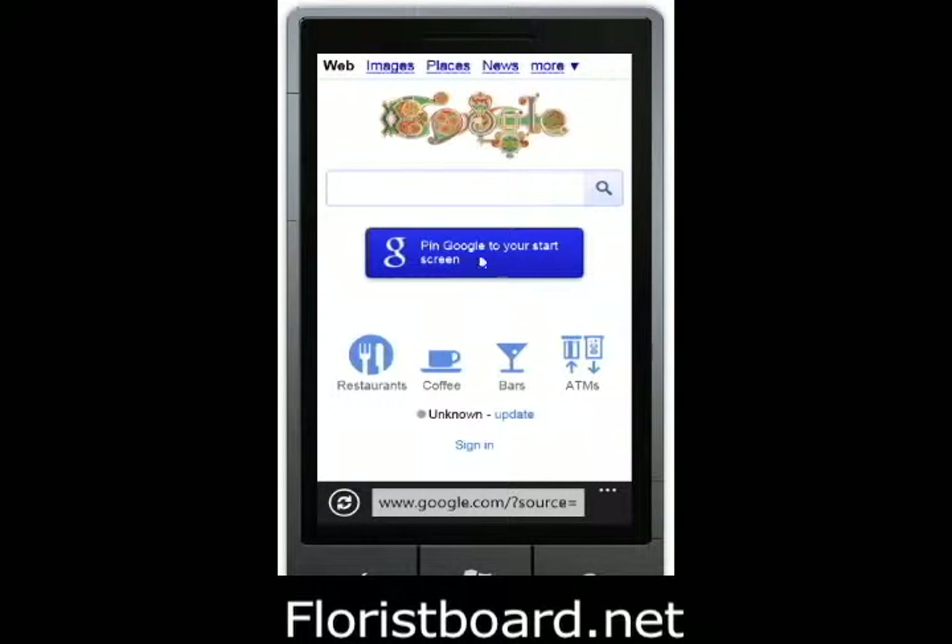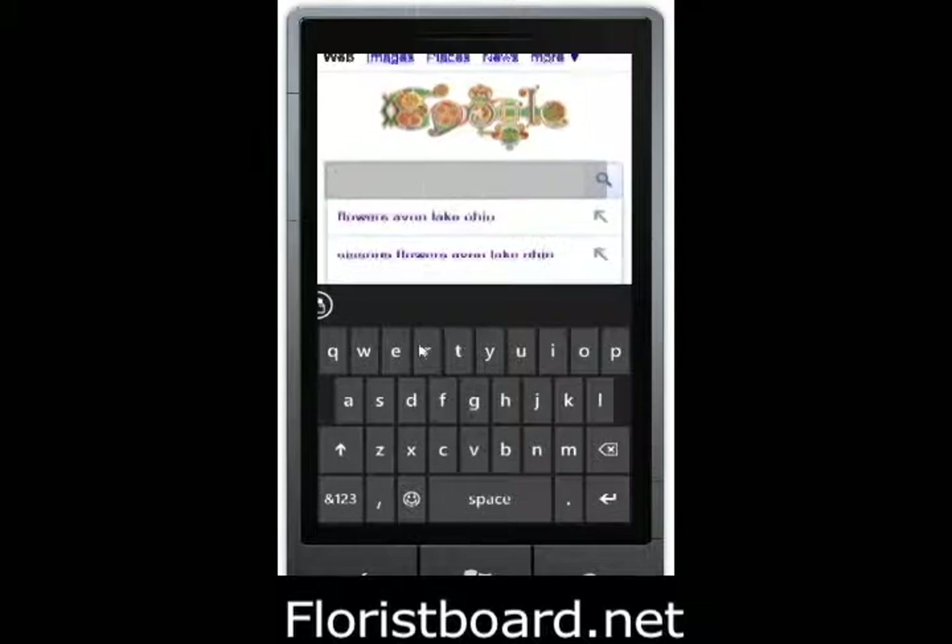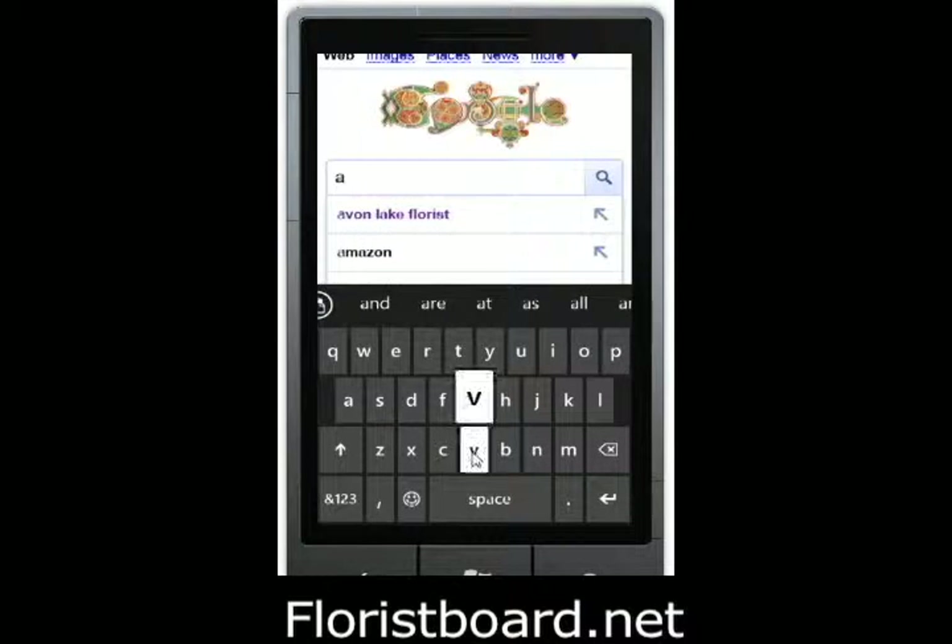Let's take a look at Google's mobile search engine and see how a mobile website can impact your results within Google's mobile site.